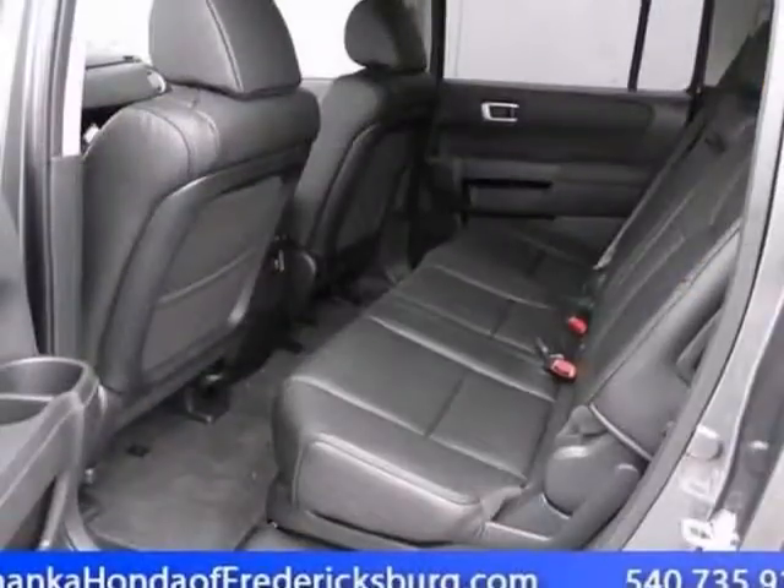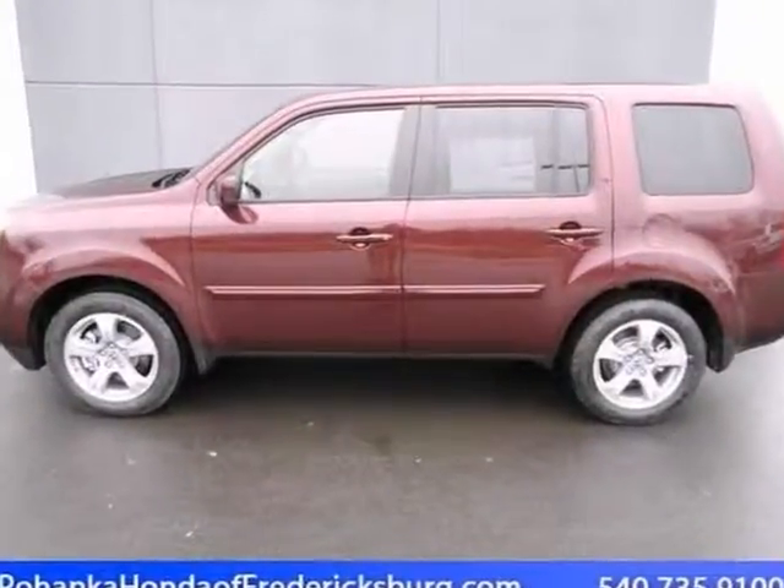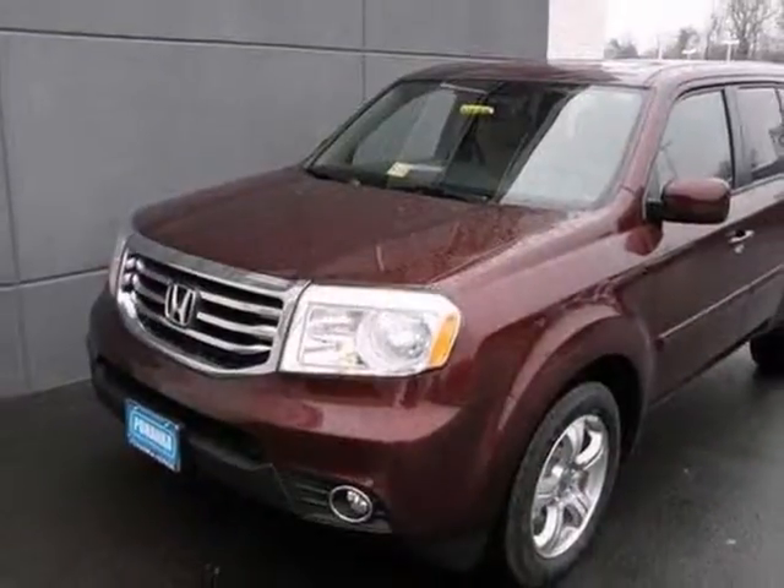It features four-wheel drive, dual-zone climate control, a CD player, and heated leather seats. Call us today to schedule a test drive.